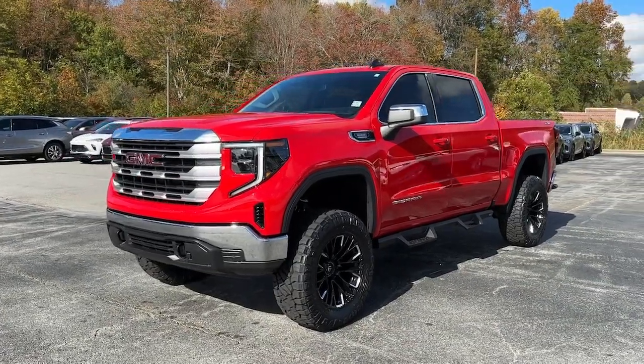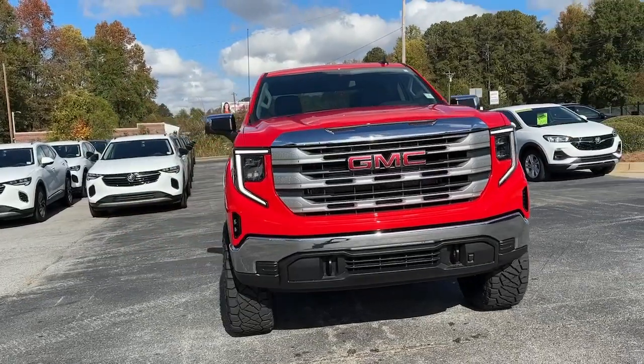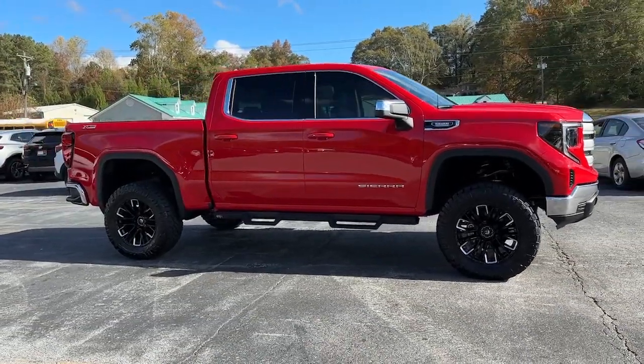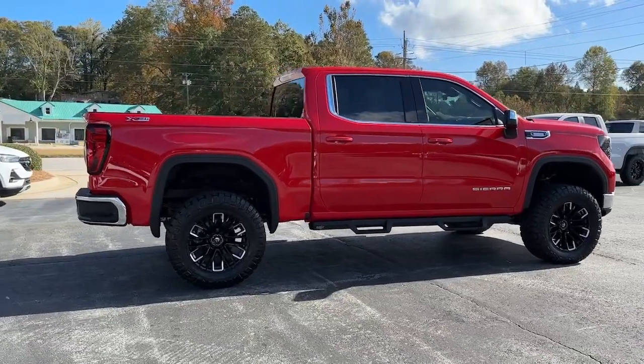Take a moment to check out the 2024 GMC Sierra. Enjoy a view of this hard-working, boldly styled GMC Sierra, the full-size pickup available with a range of powertrains and options designed to prioritize the capabilities you've been looking for.